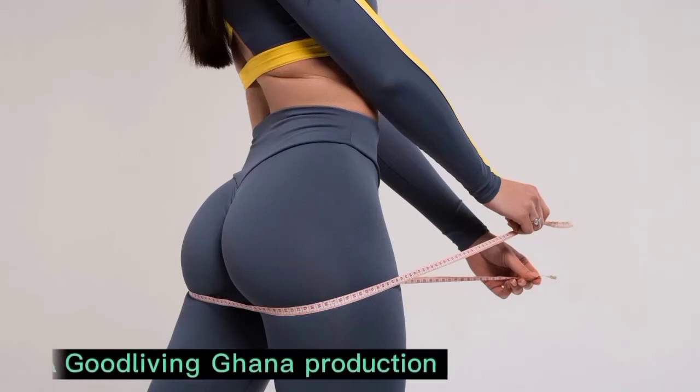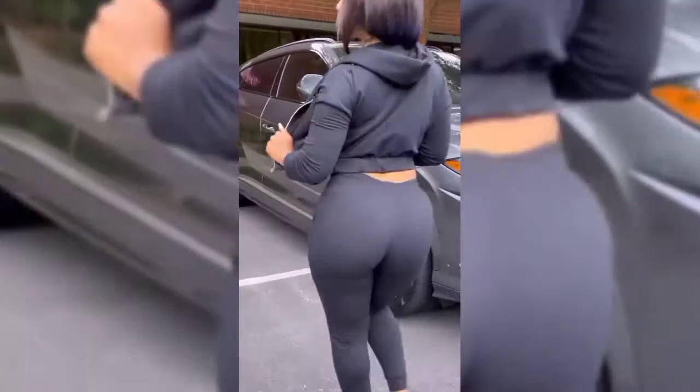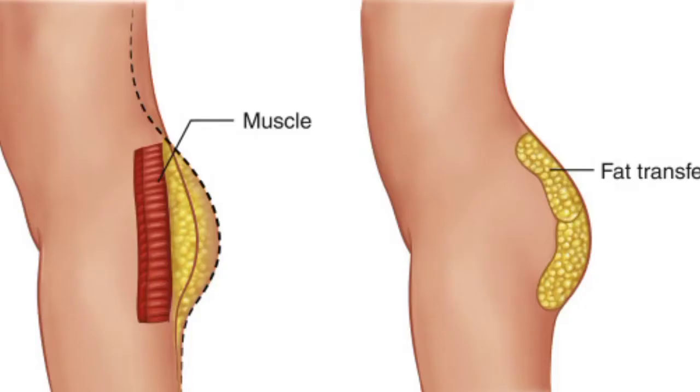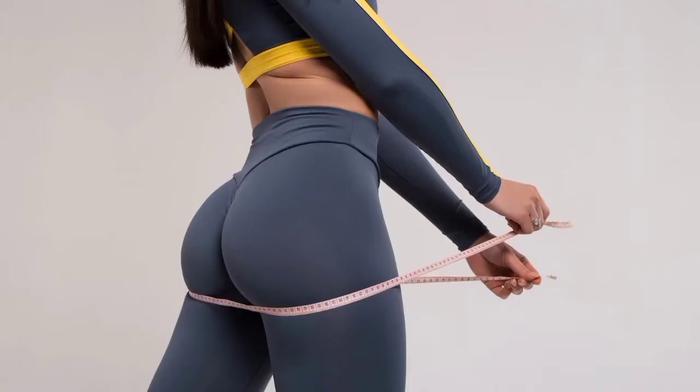If you want to get naturally full, round and firm buttocks, we can help you. Certain foods, when combined with regular exercise, can help improve the shape of your butt. Here is a list of foods that can help increase muscle mass and buttock fat. My name is Israel Ben Sagota and this is Good Living Ghana.